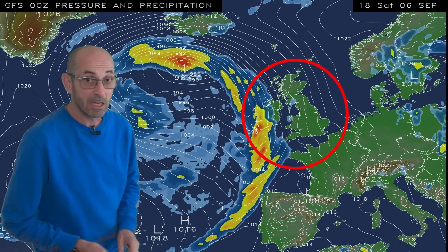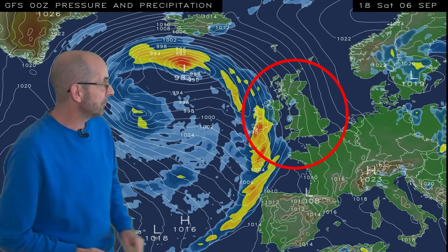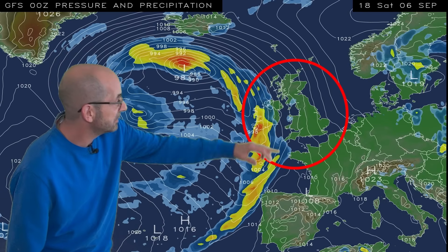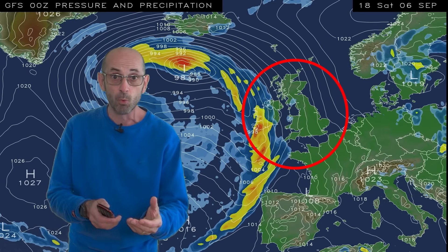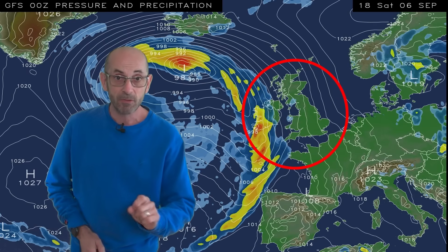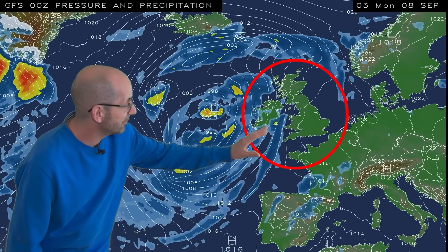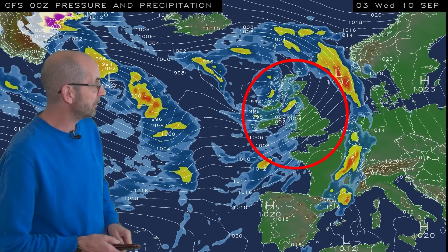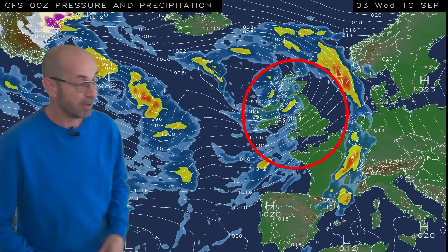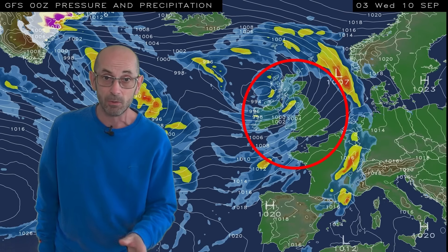So it's going to be turning drier, at least for a time, and particularly in the east. The winds are going into a southerly direction, so it looks like we're going to be pulling up some much warmer air. Running this through to conclusion, what happens is the Atlantic starts to return — that warm air and high pressure get pushed away eastwards and it's quite a mixed finish to the week, with a risk of showers or long spells of rain returning to all areas.